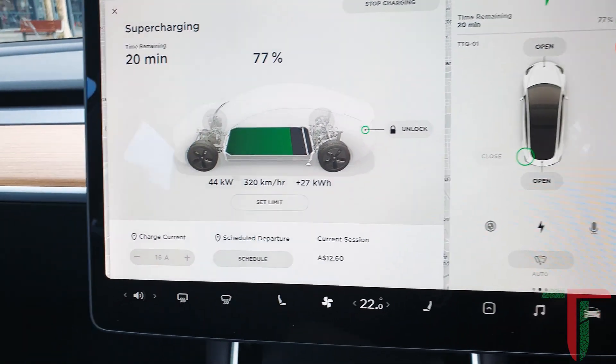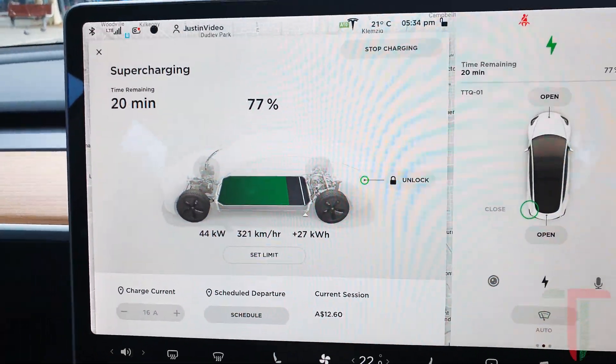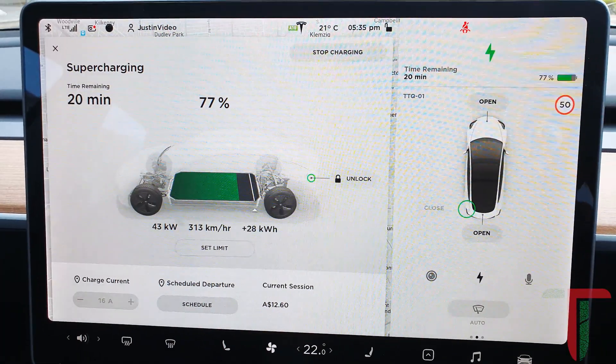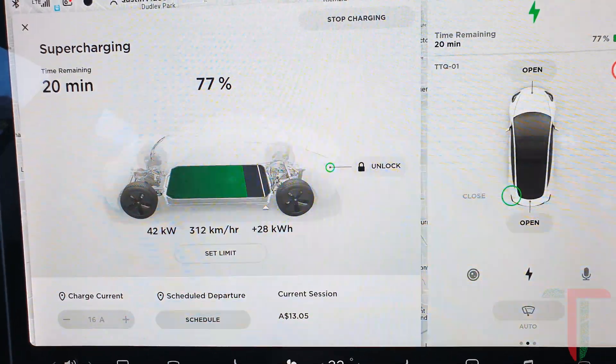Fast forward 20 minutes and it is currently charging at 44 kilowatts with 77 percent charge in the battery. So we gained 40 percent within 20 minutes at the Supercharger.